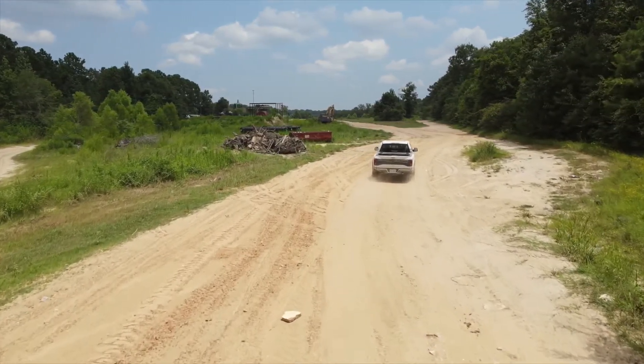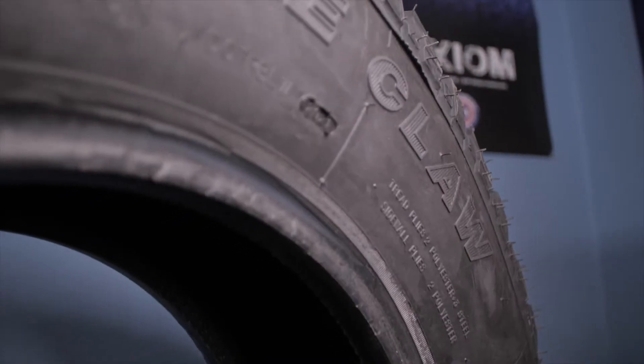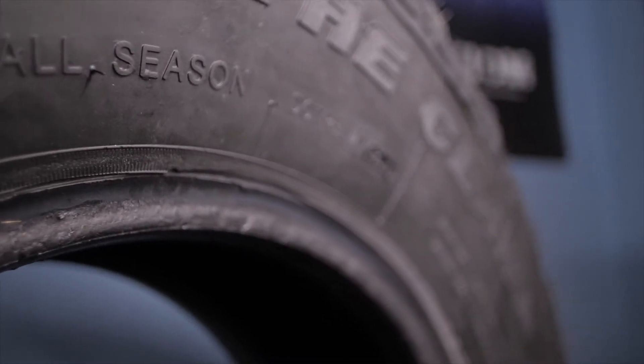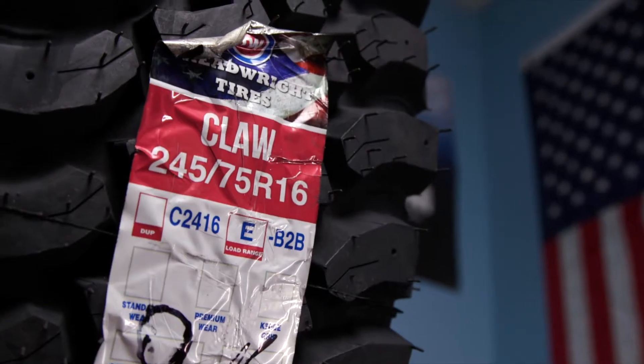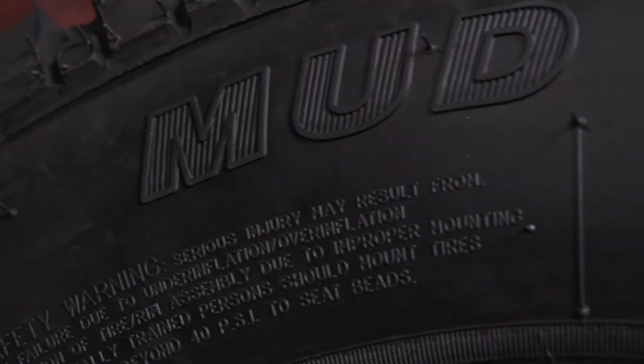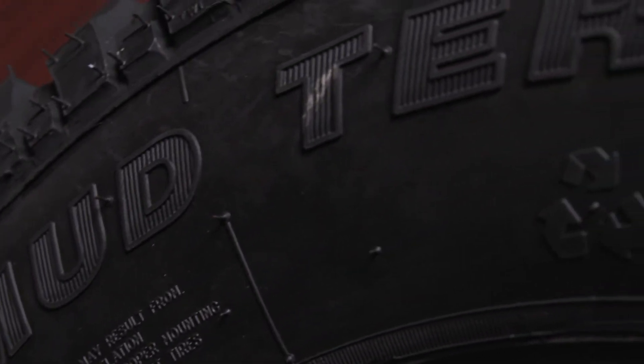The most common question we get about Treadwright's tires is the appearance of flash or extra rubber that is visible on the bead of the tire. Each manufacturer has a different style and angle to their rim guards at the top of each tire bead. Because of these variances, we have various amounts of flash around the bead of each tire. This is normal and part of our manufacturing process.